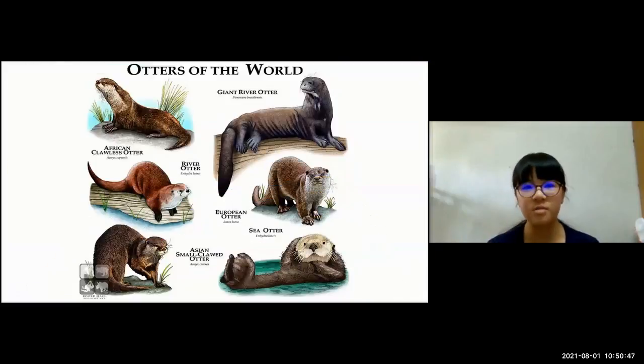There are 13 different types of otters in the world and here are some of them: giant river otter, African clawless otter, river otter, European otter, Asian small clawed otter, and sea otter.